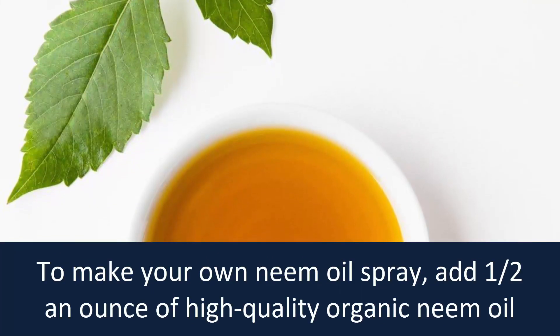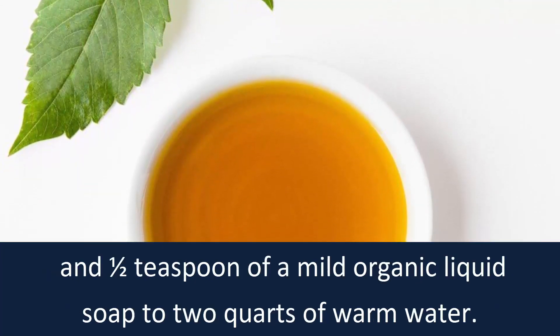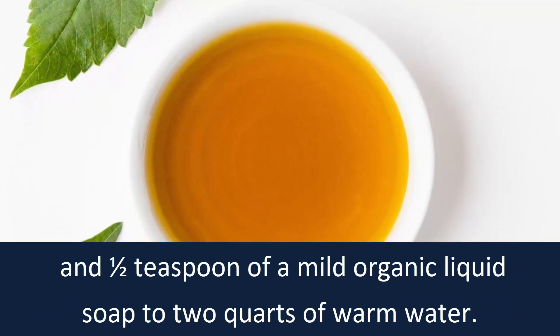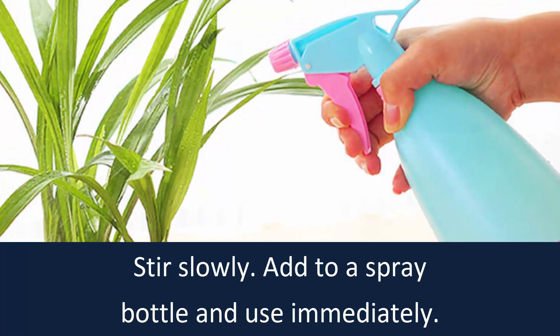To make your own neem oil spray, add half an ounce of high quality organic neem oil and half a teaspoon of mild organic liquid soap to two quarts of warm water. Stir slowly, add to a spray bottle and use immediately.